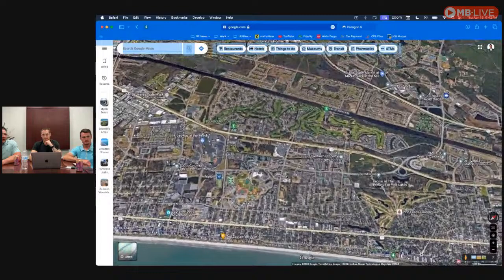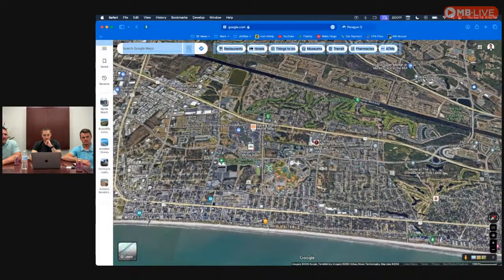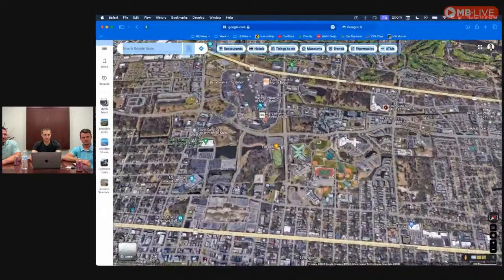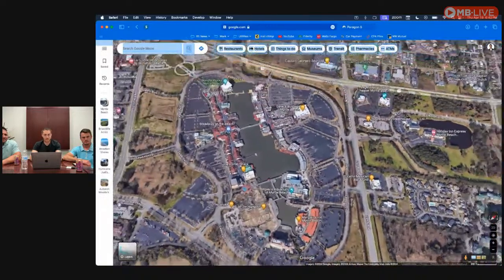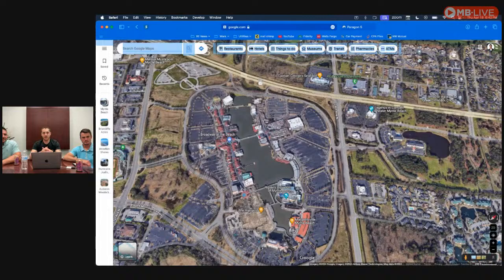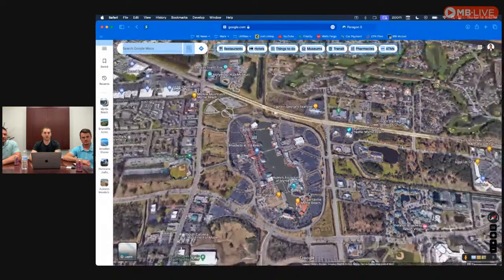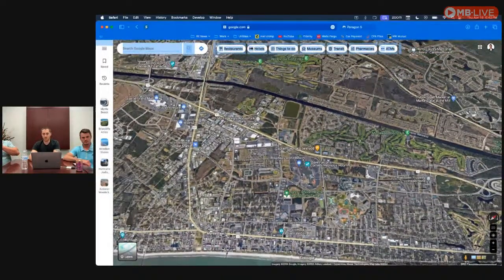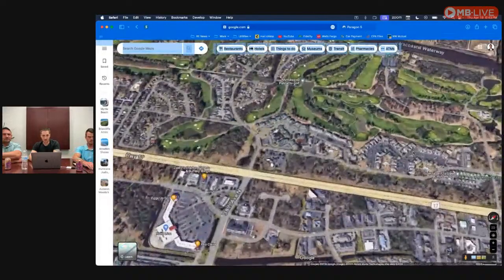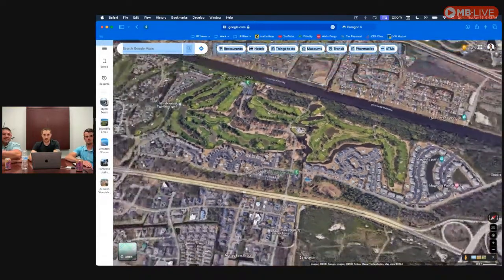Just south of where all the hotels are, you have some of the fun stuff you probably do when you're on vacation. We have Topgolf here, and then Broadway at the Beach — it's a zoo in the summer. If you own rental properties, being close to this stuff is great because that's what people want. You also have cool spots like Magnolia Point condos on the Myrtlewood golf courses — two very nice golf courses. That's prime investment property.